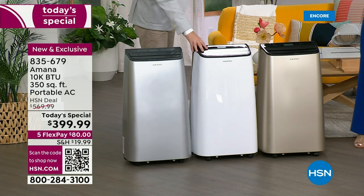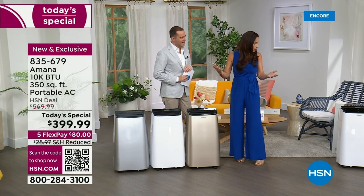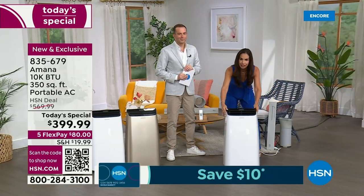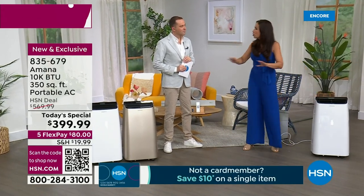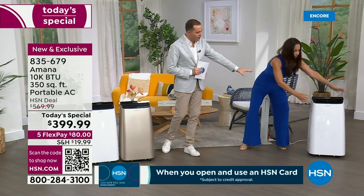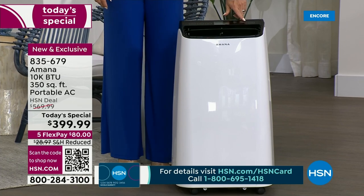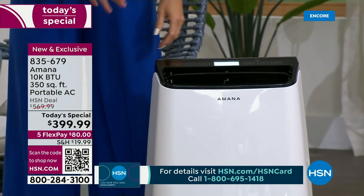Not only can you cool that space, but if after you've cooled your living room you want to go to bed at night, you just roll this — because it is on four casters, which is a fancy name for wheels — right into the next room. Let's focus in on this machine. This one's actually on and you can see the air vents are open, with a beautiful onboard display.